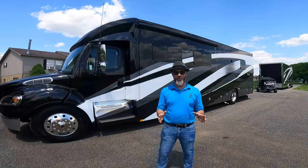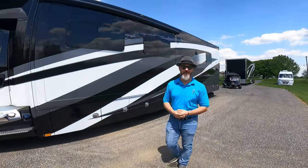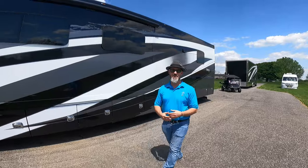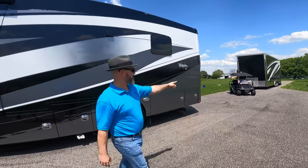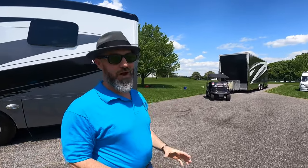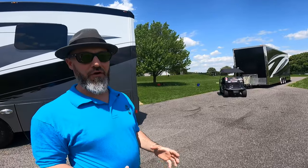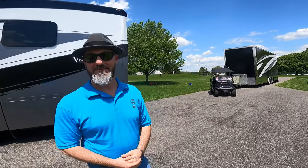Not only do you have the opportunity to purchase this 2020 Renegade Verona LE 40 LTS, you can also purchase a package. You have the opportunity to purchase a matching golf cart and a 2008 Renegade stacker trailer — 30 footer with a 4,000 pound lift. Let's go take a look.